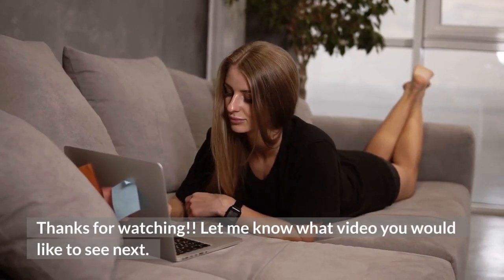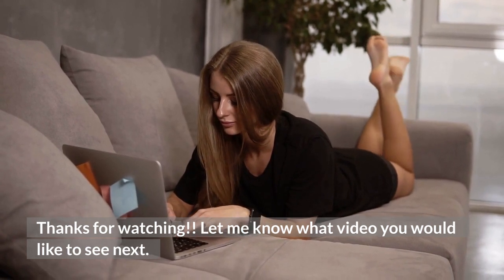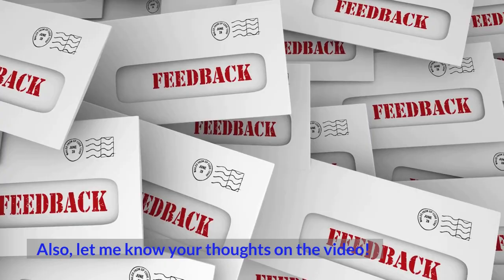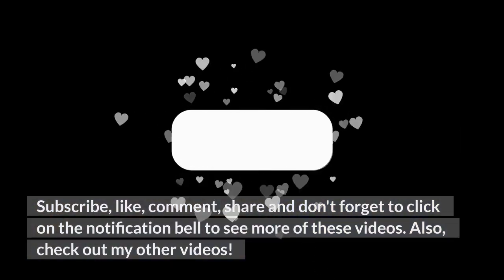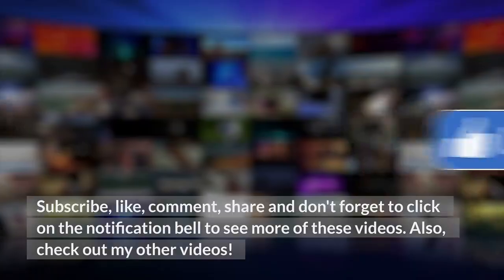Thanks for watching. Let me know what video you would like to see next in the comment box. Also, let me know your thoughts on the video below in the comments. Subscribe, like, comment, share, and don't forget to click on the notification bell to see more of these videos. Also, check out my other videos. Cheers for now.